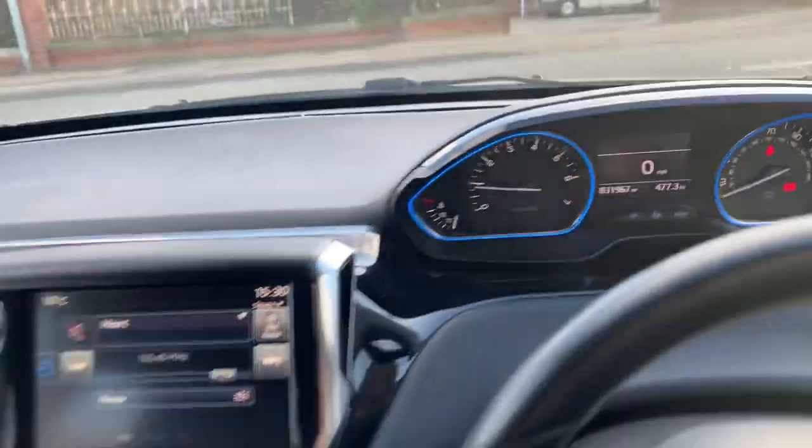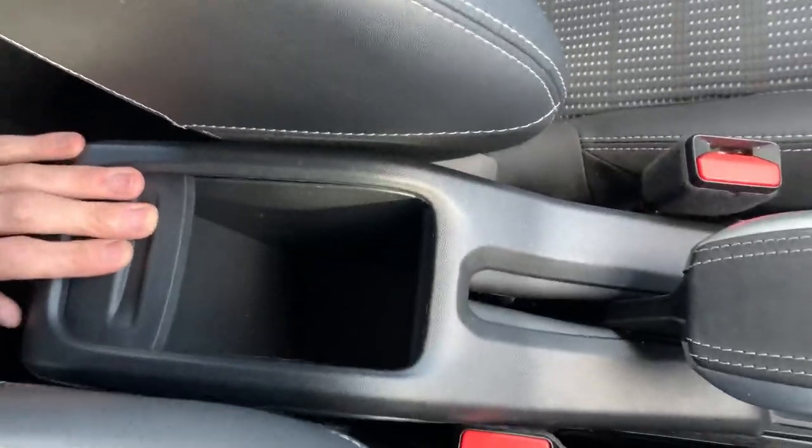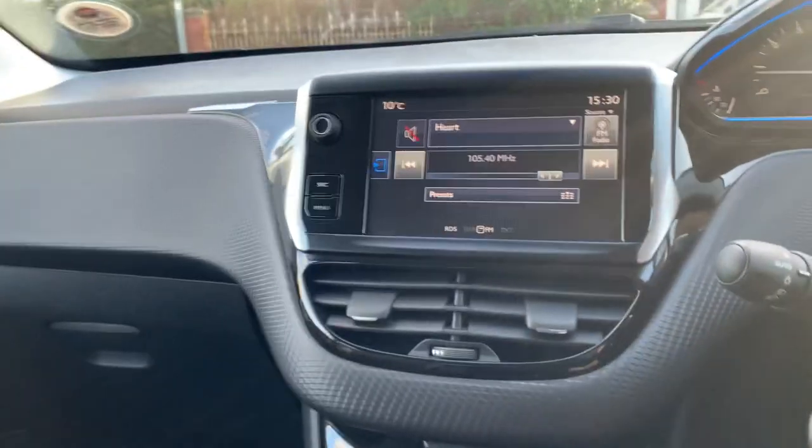31,967 miles on the clock. Got two cup holders, nice storage space in the centre console, and big door pockets. There's a glove box, and you can turn the passenger airbag off if you wanted to have a child seat in the front.